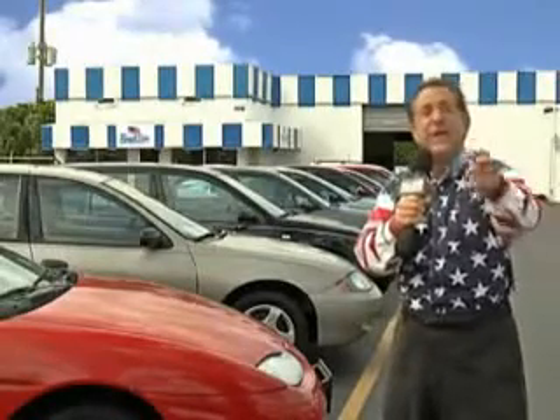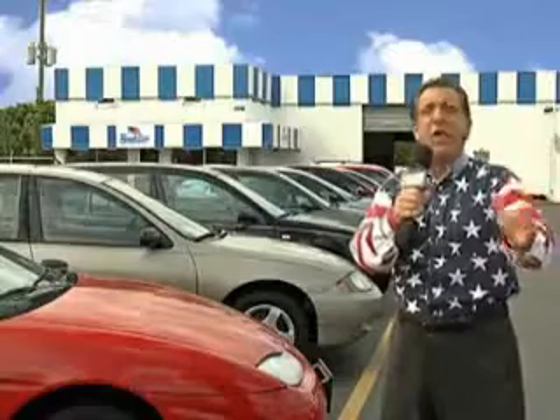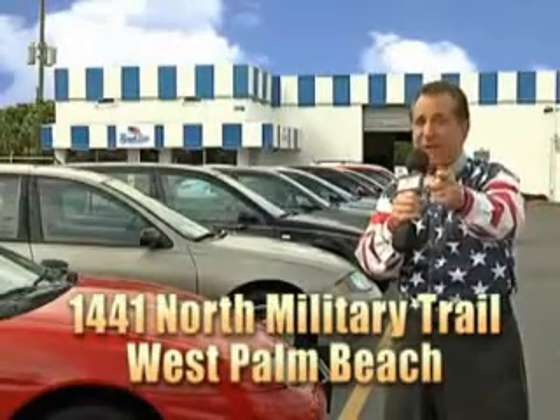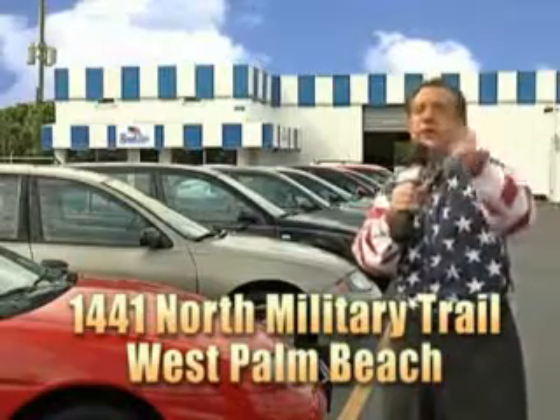Power driver seat, privacy glass, four captain chairs, heated driver and passenger seating, driver's side sliding door, power sliding doors, and much more. Get where you need to go. Enjoy the drive. And have peace of mind in this '03 Honda Odyssey. See us at Beach Cars today.